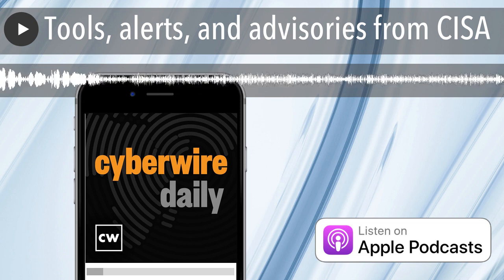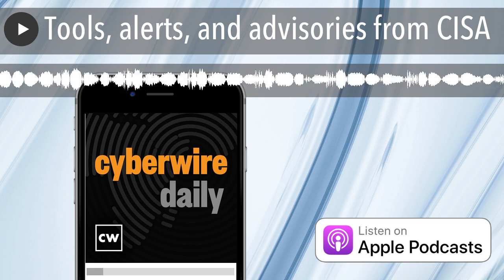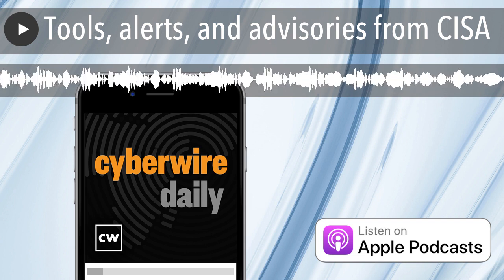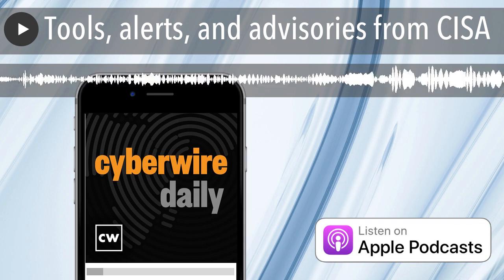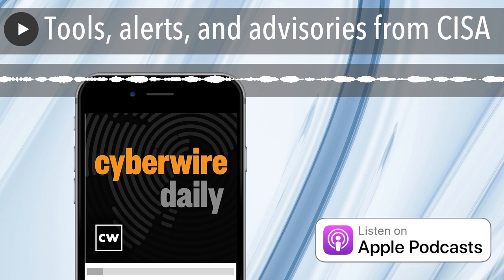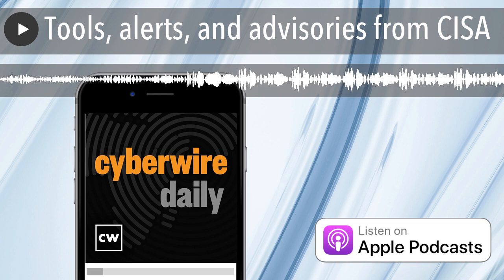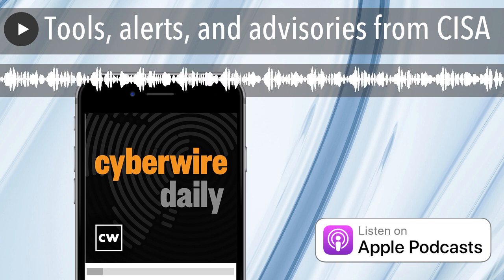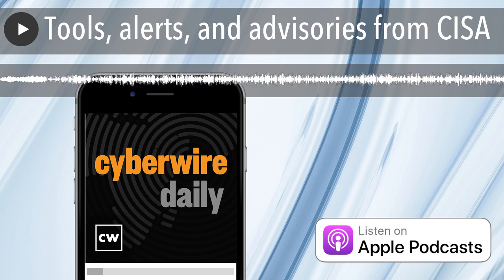This episode of The Cyber Wire is made possible in part by NISOS, the managed intelligence company. At NISOS, they help enterprise businesses achieve better risk insights and outcomes by delivering threat intelligence as a managed service. You can rely on their people, process, and technology to help you control costs while improving your defenses. They help you respond to threats faster and more effectively through assessments, monitoring, and investigations. Learn more about NISOS at nisos.com slash cyberwire. That's n-i-s-o-s dot com slash cyberwire.